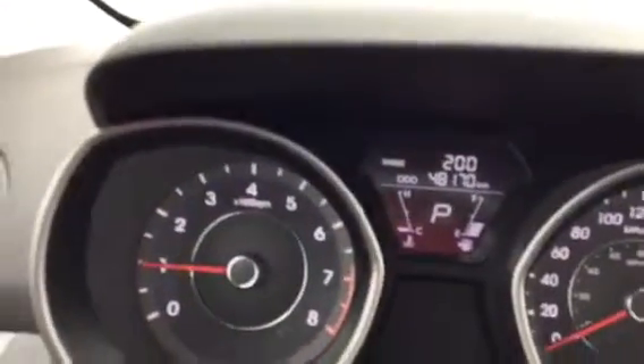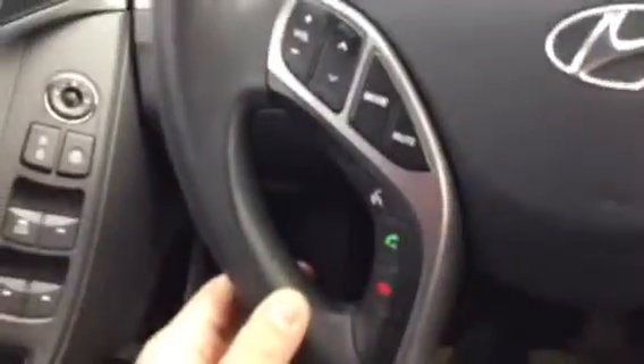Let's jump inside and take a quick look at some of the features. Of course it's going to come with your power windows, locks and mirrors. This one sits with about 48,170 kilometers. It's all set up for your voice recognition, hands-free, cruise control. Everything's right there at the touch of a button for you Tim.